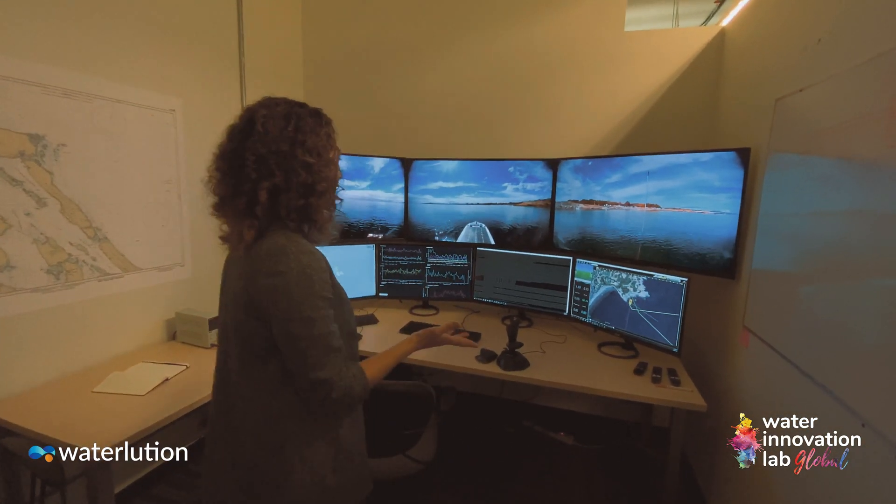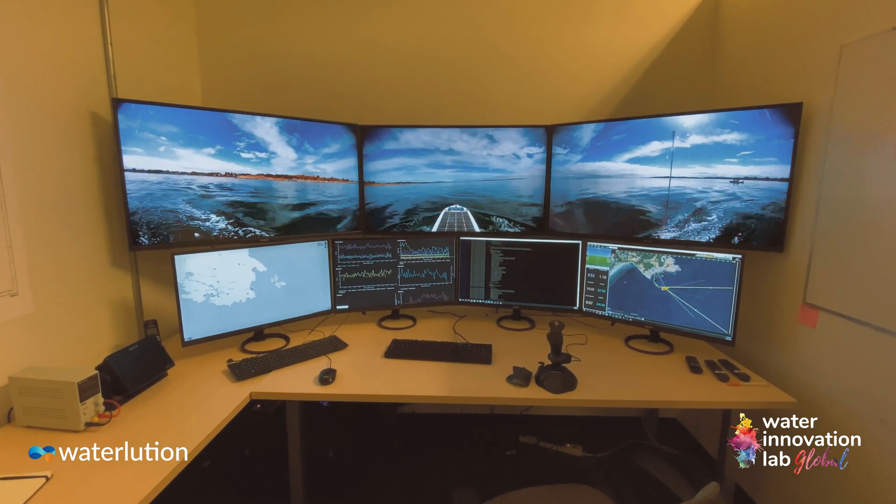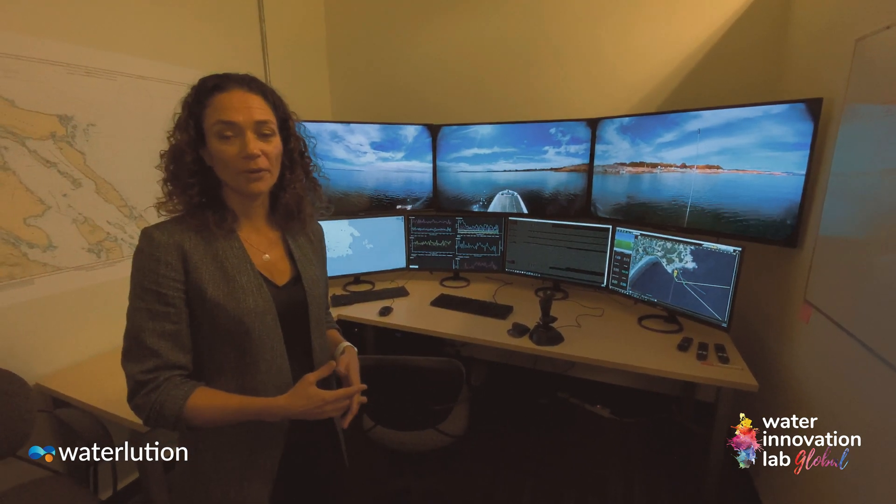This is where we manage the boat. We have a video feed that lets us look at what the boat is seeing, we can update the route, we can get sensor data, and from here we can control the boat anywhere in the world.